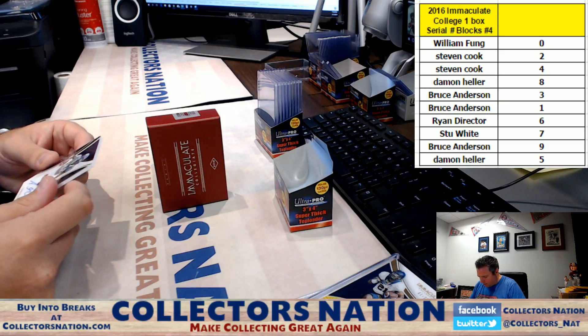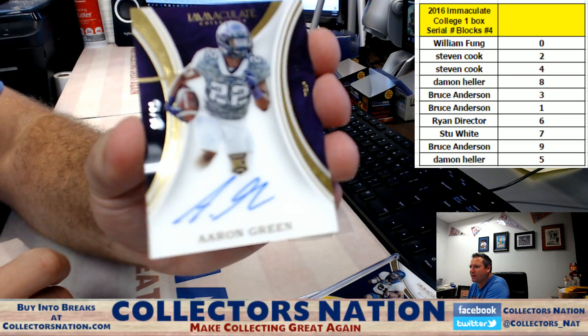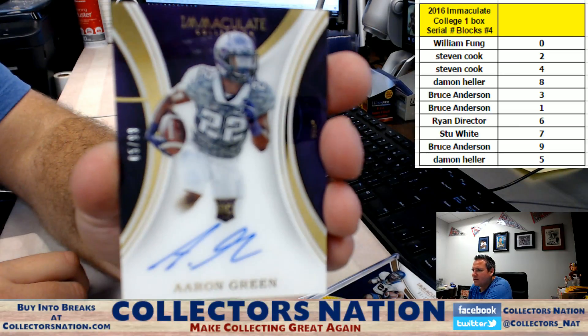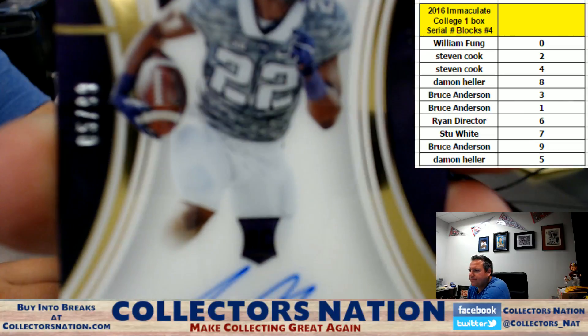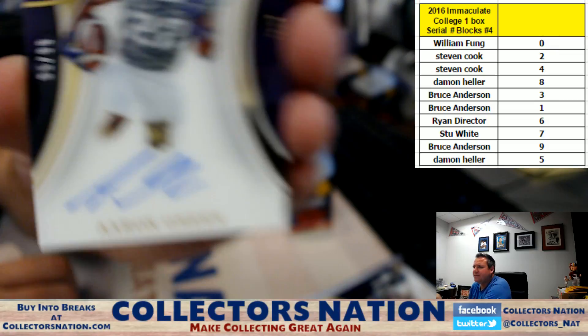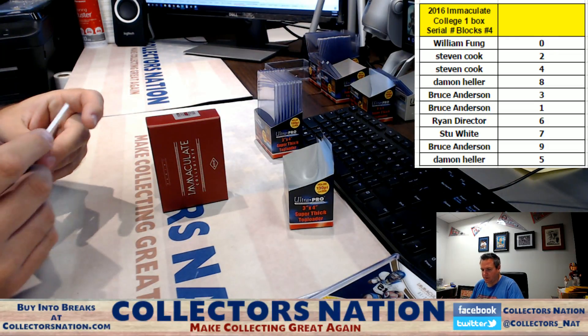Aaron Green rookie auto from TCU, five of 99 — five spot going to Damon. There you go, Damon.